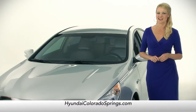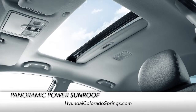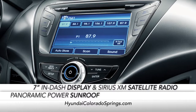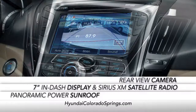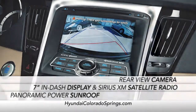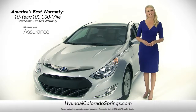On the inside, the Sonata Hybrid is in a class by itself, with an available panoramic power sunroof, a stunning 7-inch in-dash display, Sirius XM satellite radio, and an innovative rearview camera equipped with parking guidelines.